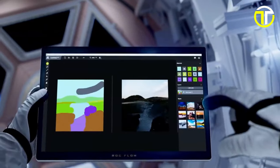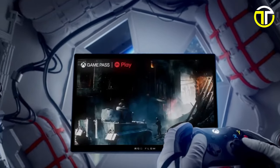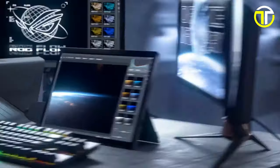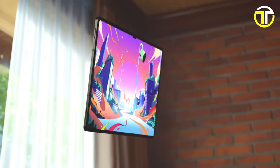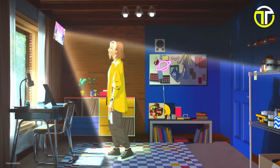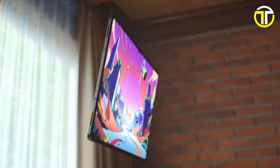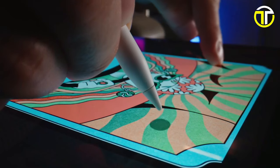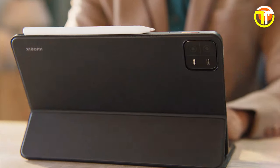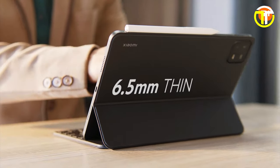Welcome gamers! In today's video we're diving into the top five gaming tablets of 2024, perfect for portable gaming on the go. From stunning displays to powerful processors, we'll explore the ultimate gaming experiences these tablets offer. Whether you're into intense battles or immersive adventures, we've got you covered. Stay tuned to discover which gaming tablet deserves the top spot on your wish list.